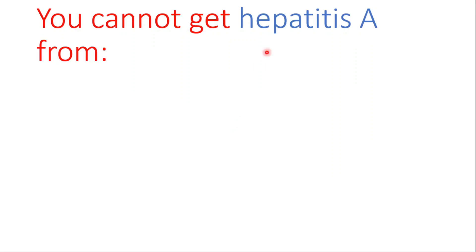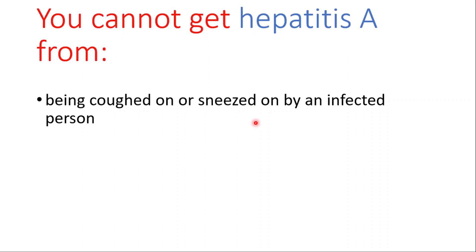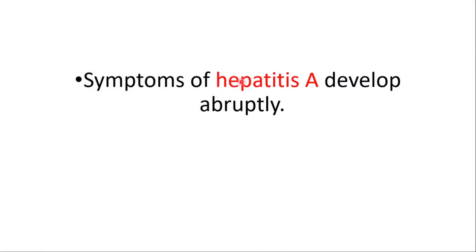You cannot get hepatitis A from being coughed on, sneezed on, or hugged by an infected person. Those are respiratory transmission routes. For hepatitis A, the route is fecal-oral transmission.